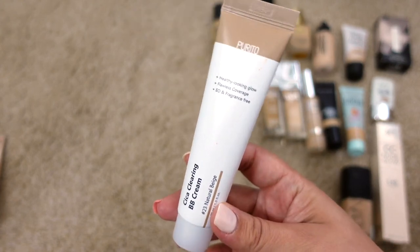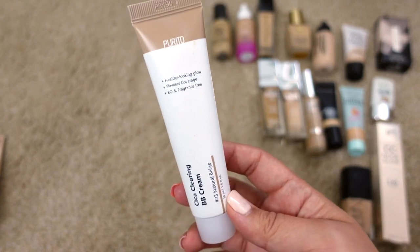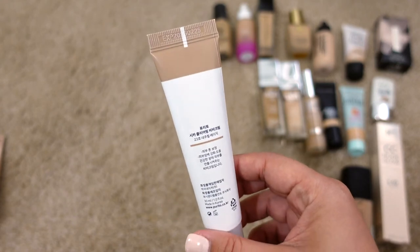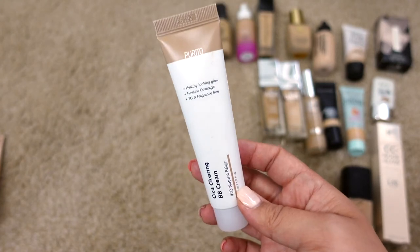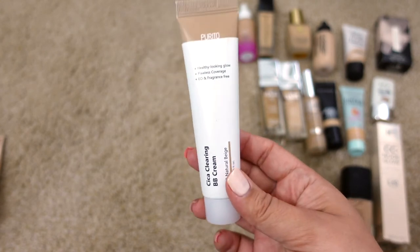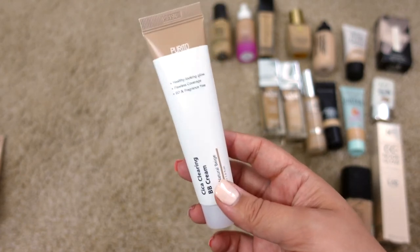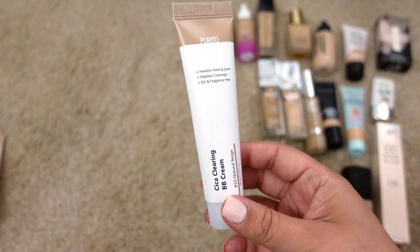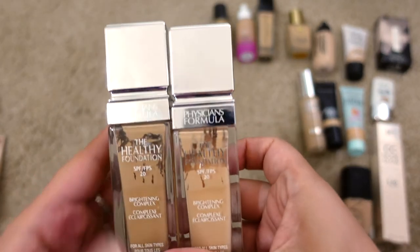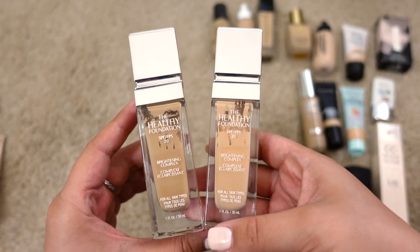Next up is the Purito Sticca Clearing BB Cream in 23 Natural Beige. This is the one that replaced my Missha BB creams. It wears a lot nicer, has SPF, and is cruelty free. It's a really nice everyday BB cream — medium coverage, can be applied with a sponge, brush, or fingers. I would recommend it and I'm definitely going to repurchase once I run out.